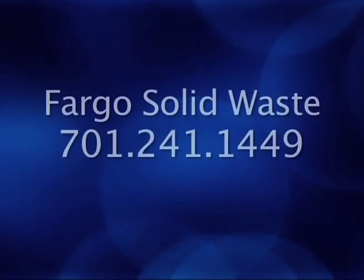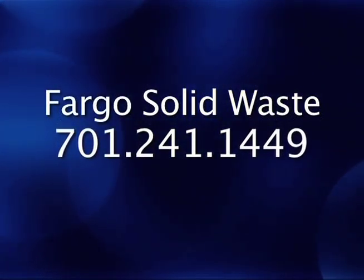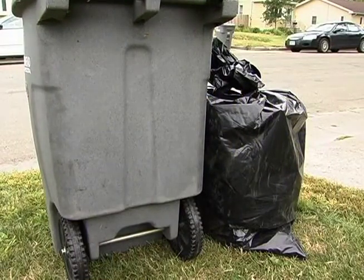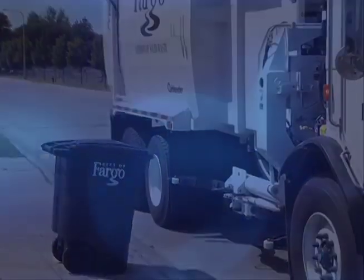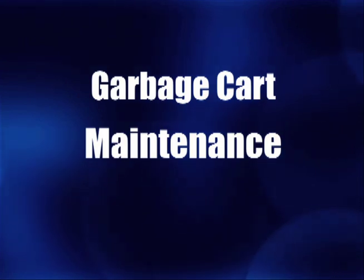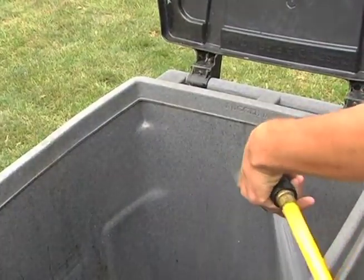You will need to contact the Solid Waste Division at 241-1449 to schedule special pickup for any extra items left outside of the cart. If you produce more garbage than fits in your cart on a regular basis, you are encouraged to reevaluate your cart size — it will likely save you money to move to a larger cart. If your cart gets damaged, the city will either repair it or issue a new one. It is your responsibility to keep your cart clean and in good condition. To clean the cart, simply rinse it with a garden hose.